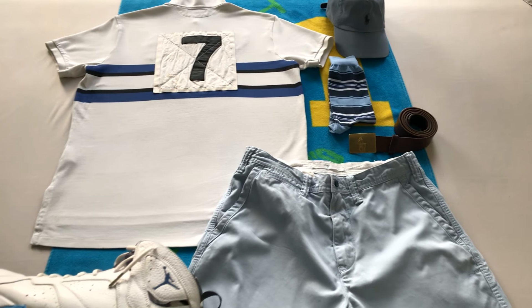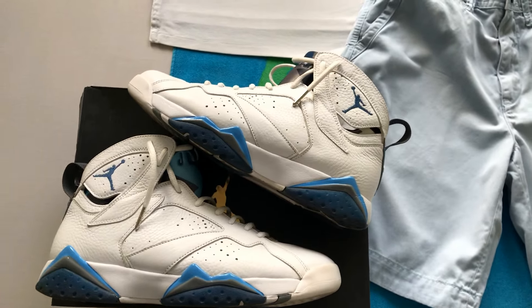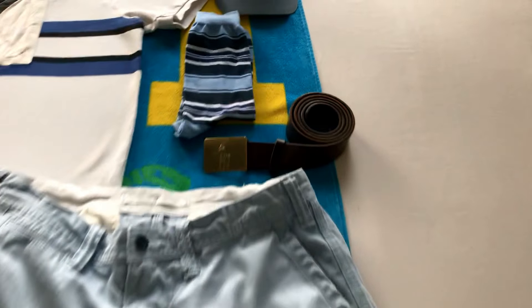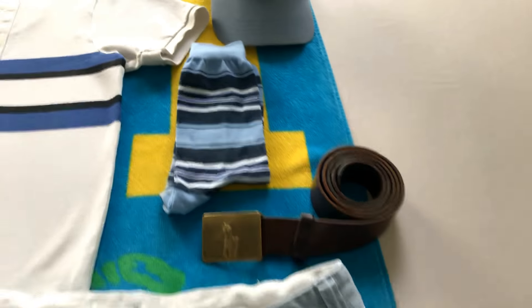What up YouTube, what up Instagram — another day, another outfit. Going with the white and the blue today. We got the Jordan Sevens and the polo golf shirt with the big seven at the back, and we got some polo shorts.